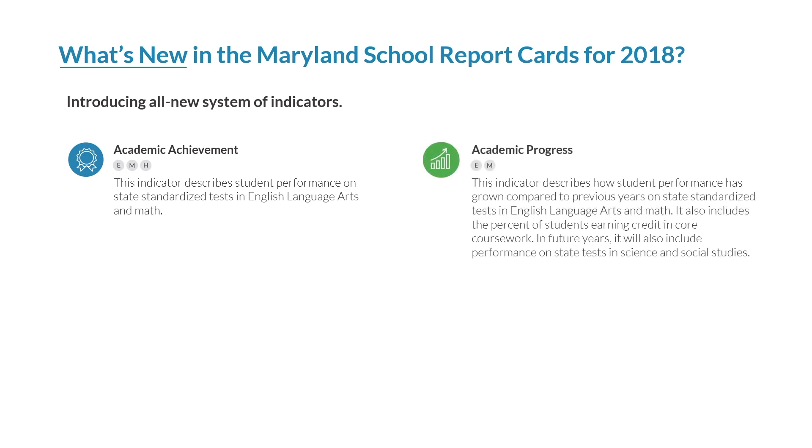The academic progress indicator describes how student performance has grown compared to previous years on state standardized tests in English language arts and math. It includes the percent of students earning credit in core coursework. In future years, it will also include performance on state tests in science and social studies. This indicator is measured in elementary and middle schools only.